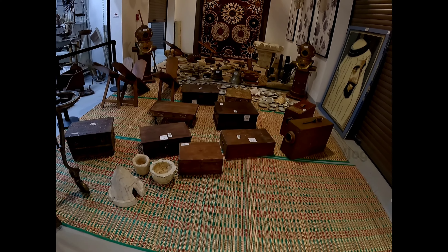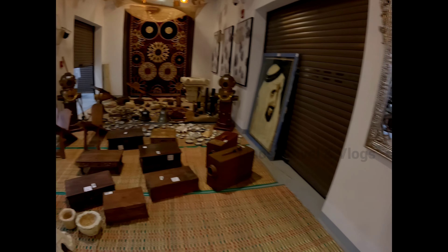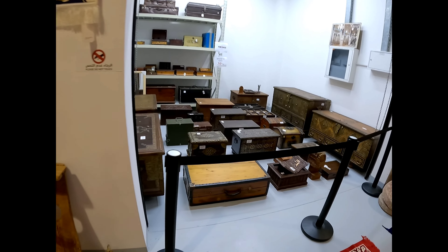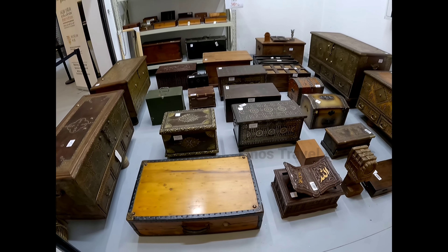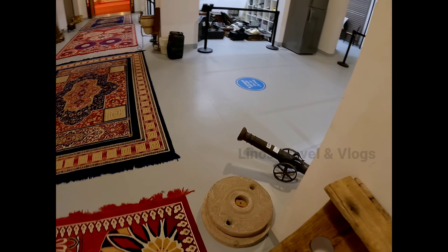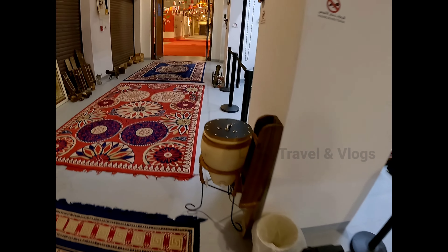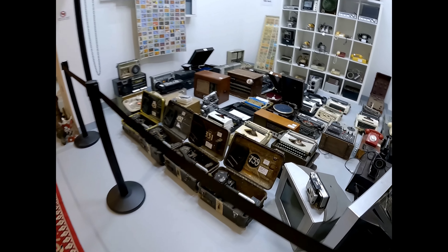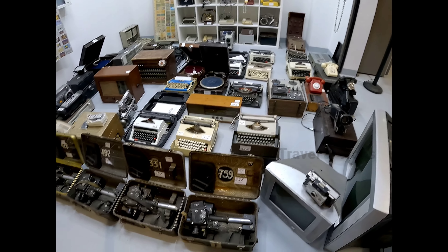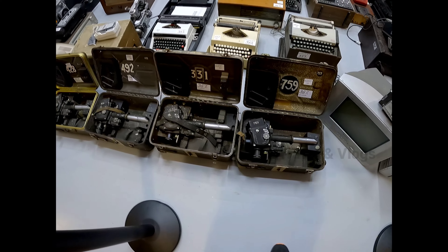There are a lot of exhibits like boxers, and a bell. It's very nice to see that. This is a typewriter, TV, and video camera.